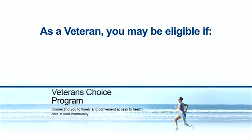Sometimes it's difficult for veterans to access VA health care. The Veterans Choice Program is one of the ways VA is trying to improve access to care. It connects you to timely and convenient access to health care in your community.